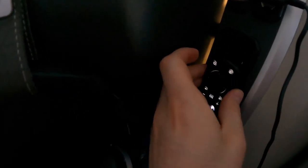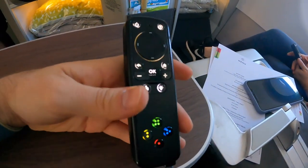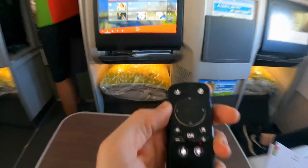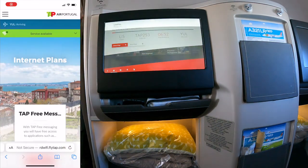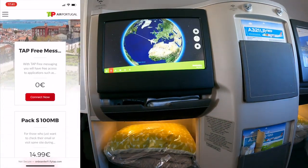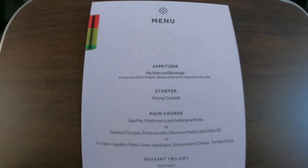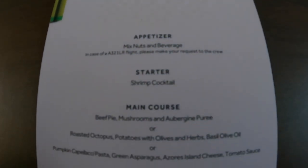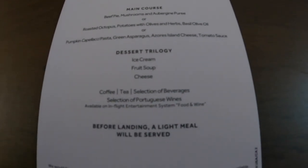Up next, the inflight entertainment. The monitor was a touch screen, but due to the distance from the passenger you're better off using the remote. In addition to movies and TV shows, TAP offered free messaging via Wi-Fi for the whole flight and different data packages. The menu was not very extensive and didn't provide any information about the available drinks — those details could be found in the IFE.